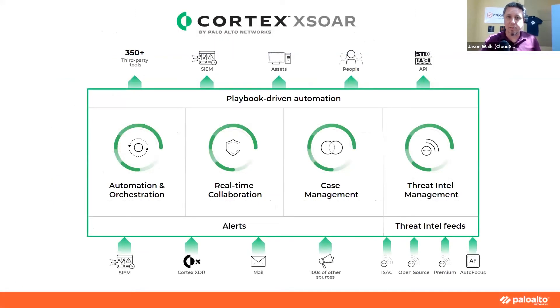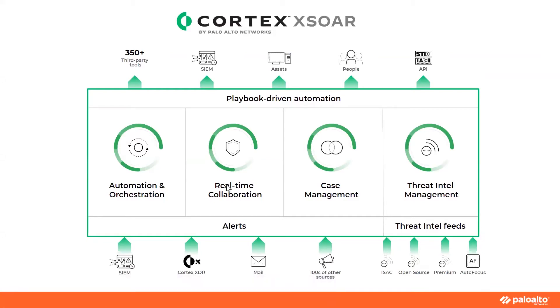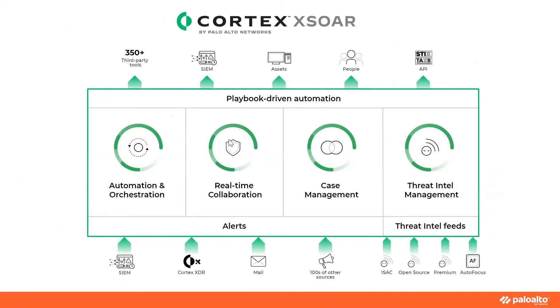Cortex XSOAR is the industry's leading security orchestration automation response platform with four key focus areas: automation orchestration, real-time collaboration, case management, and native threat intel management. Automation orchestration involves workflows that can be automated with the help of bidirectional API integrations with all the different security product vendors. Orchestration is the capability to control the entire security product stack from a centralized location, and automation is a natural subset of it.